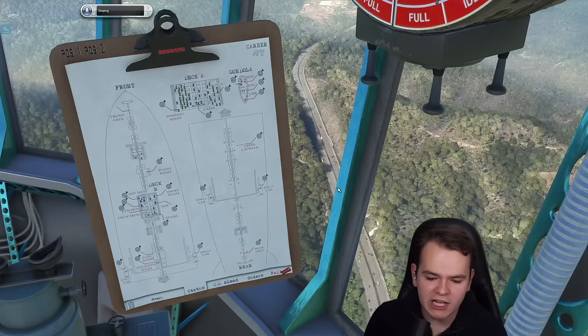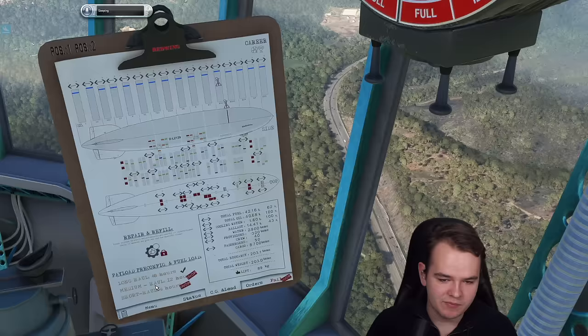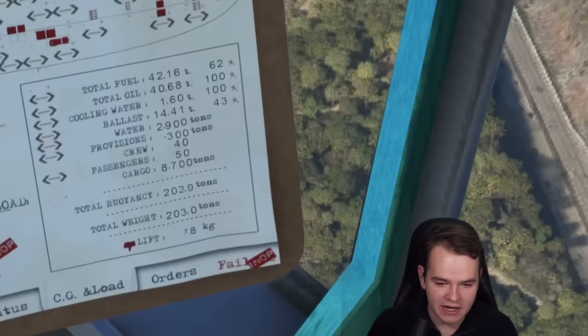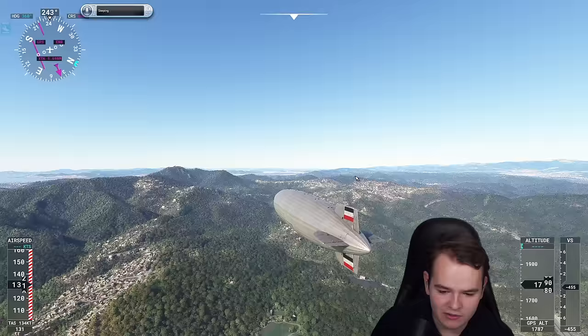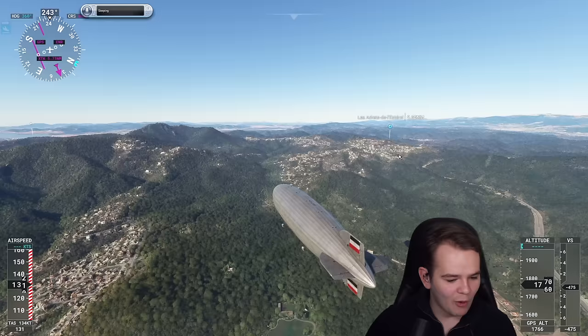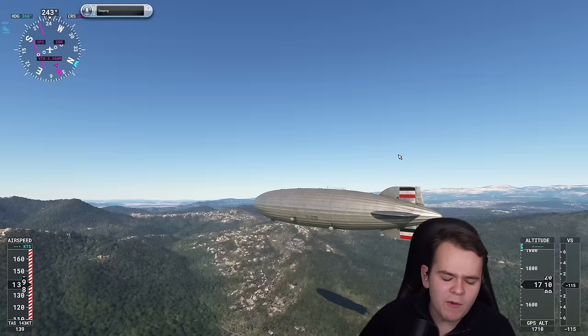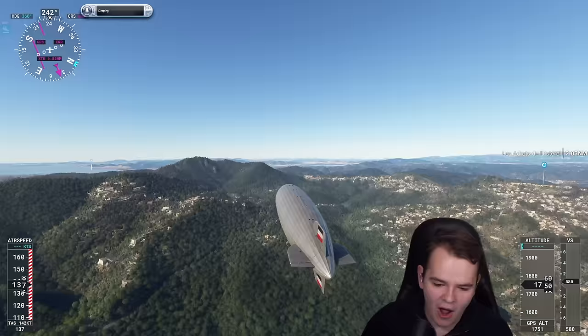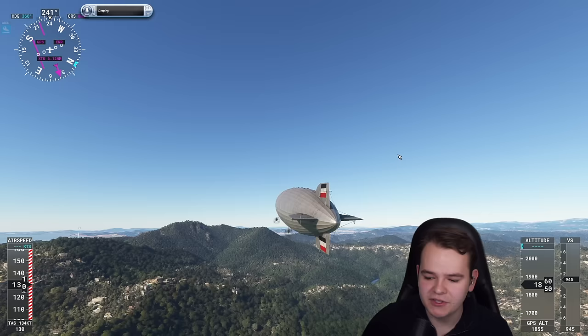I guess what's coming next is failures — they already have a failure menu that they're working on, so maybe the airship could blow up in the air or something like that. Meanwhile, something really cool is that we can make this thing go faster — there's a fast mode. We're now going at 130 knots, about as fast as a Cessna. One problem with these Zeppelins is obviously that they couldn't go very high — not more than 10,000 feet, since these weren't pressurized.